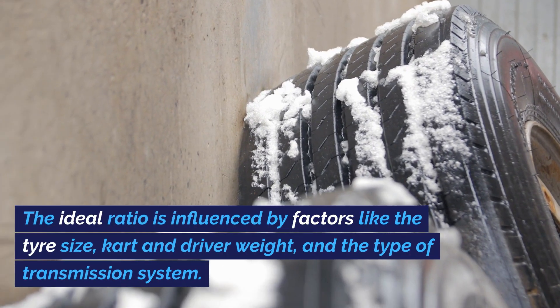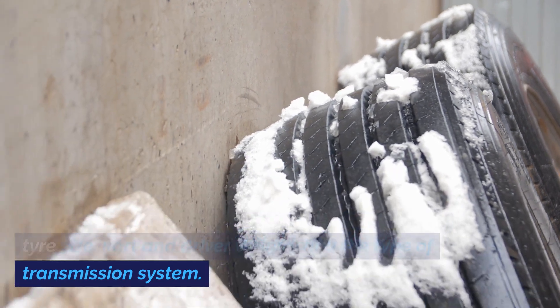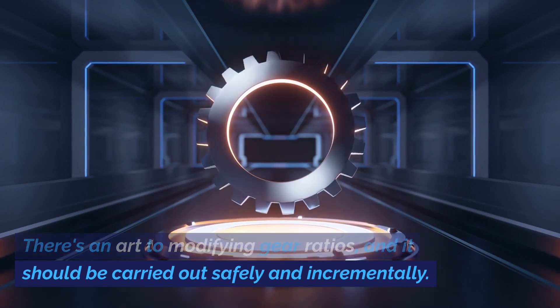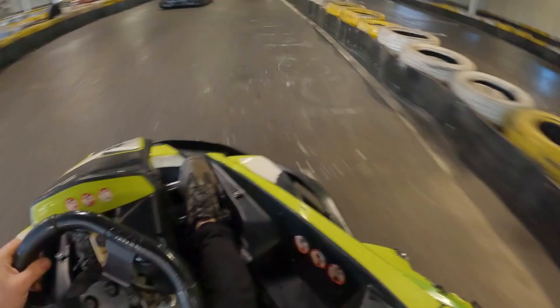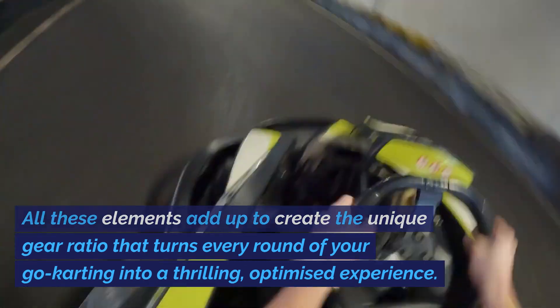It's the starting point from where you fine-tune. The ideal ratio is influenced by factors like tyre size, kart and driver weight, and the type of transmission system. There's an art to modifying gear ratios, and it should be carried out safely and incrementally. All these elements add up to create the unique gear ratio that turns every round of your go-karting into a thrilling, optimised experience.